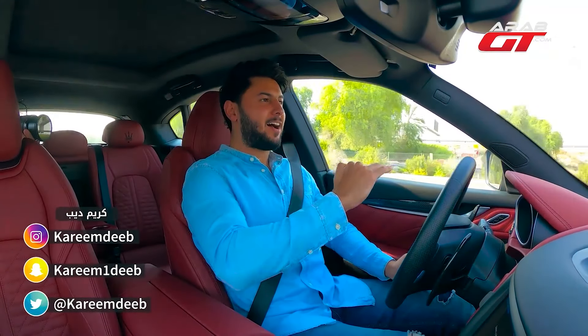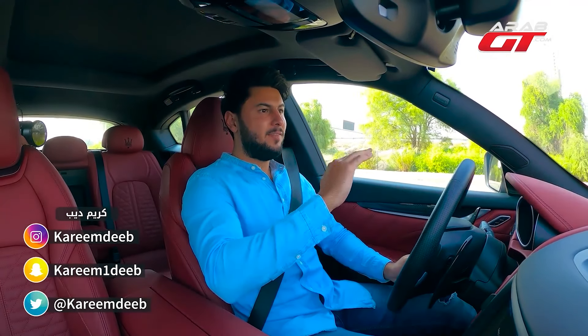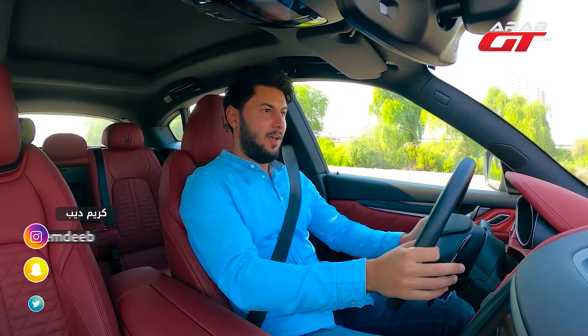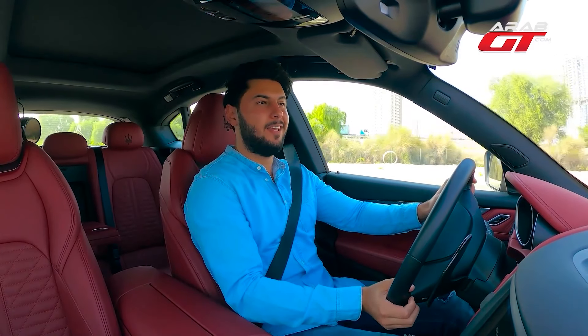The Maserati Levante Trofeo stands apart from the Levante I experienced approximately two or three years ago. This vehicle is distinctly different, featuring a unique engine sound and a distinct driving pleasure. The heart of the Maserati Levante is the V8 engine, and now let's embark on our journey to explore this remarkable experience.